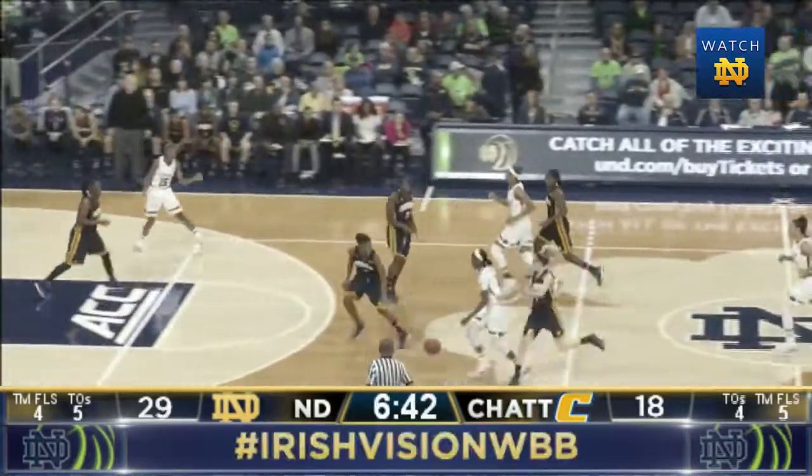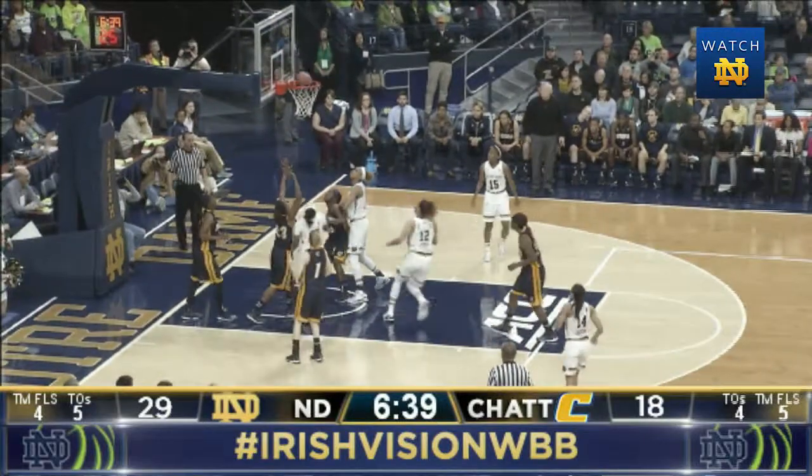Jewel Lloyd has the basketball. Two on three. Jewel gets all the way to the hoop, off the glass, spins it in.